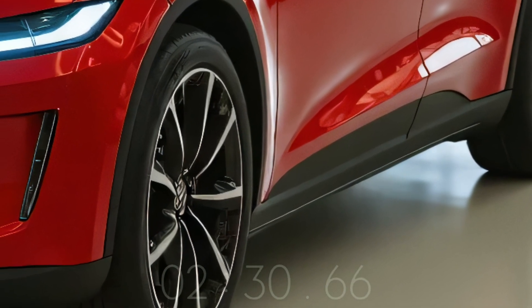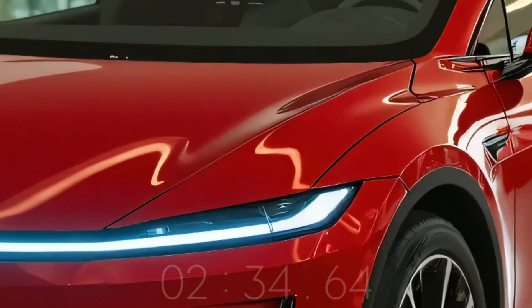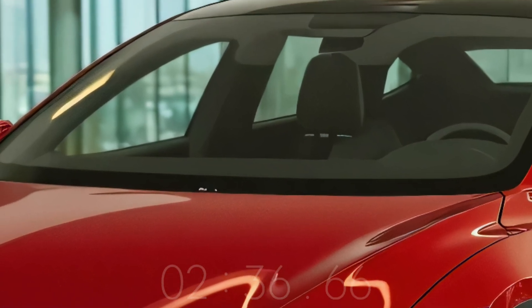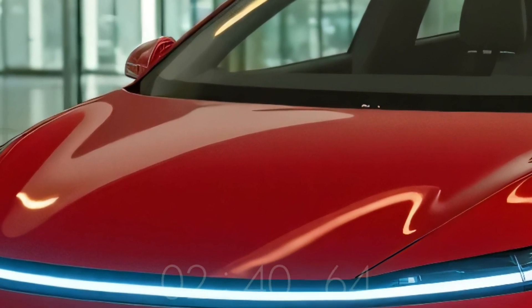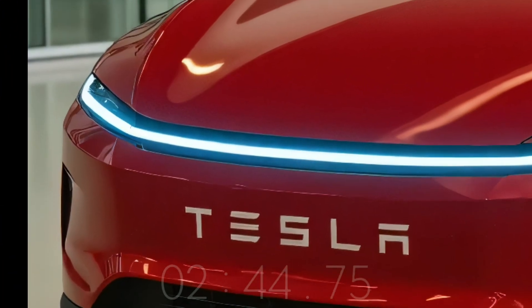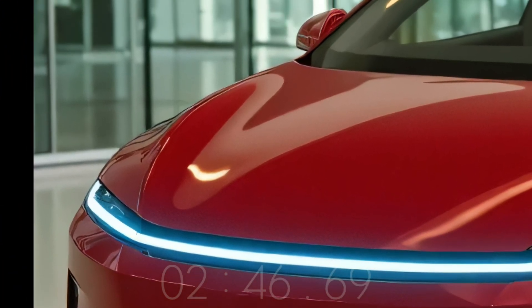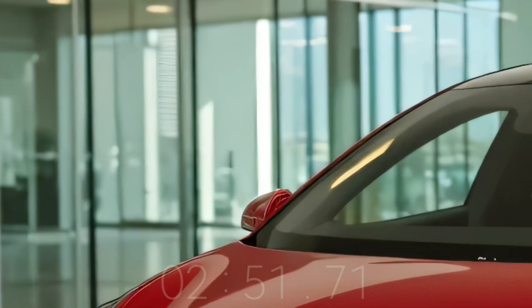First sales of Tesla's affordable EV are expected to reach consumers in early to mid 2026, with production expected to start in mid to late 2025. A global launch is anticipated by late 2025. Tesla has regularly priced this car around $25,000 US dollars before government incentives or tax credits.